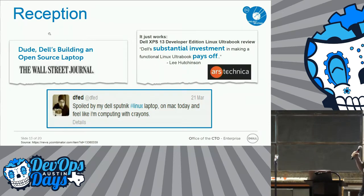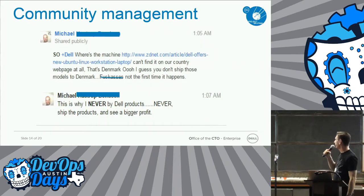So how did it go? The Wall Street Journal used the dude quote. I love Ars Technica — Dell's substantial investment pays off. Three of us and a dog. And then this tweet: spoiled my Dell Sputnik Linux laptop on Mac today, and I feel like I'm computing with crayons.